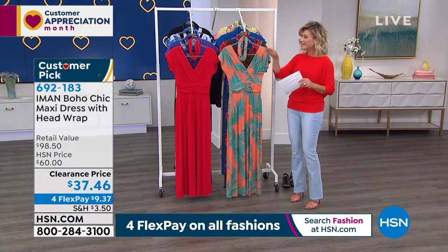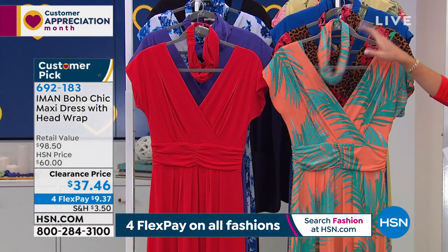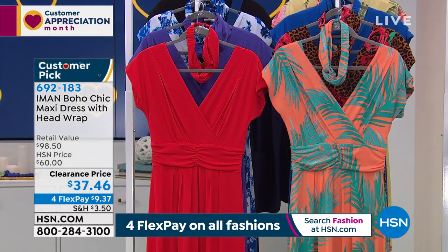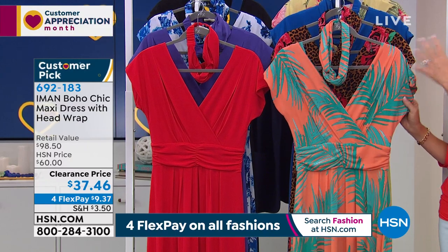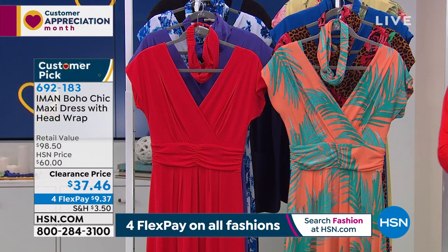This is the maxi dress. It has the beautiful headband with it for $36.46. Iman really understands how to do a beautiful maxi dress. You don't have the little spaghetti straps, nothing like that. Let me take you through all the colors.